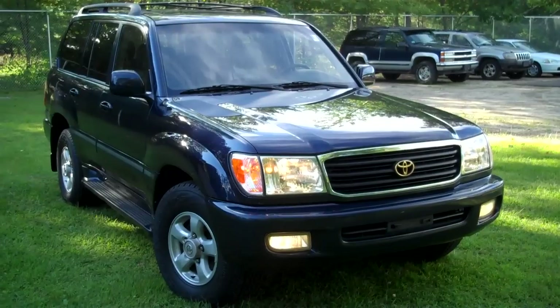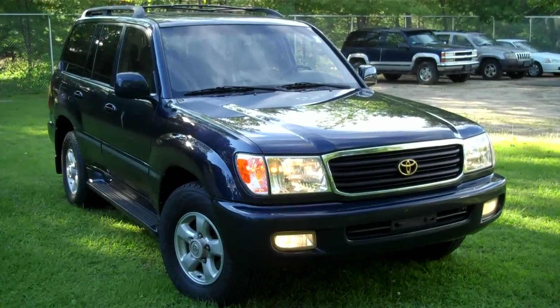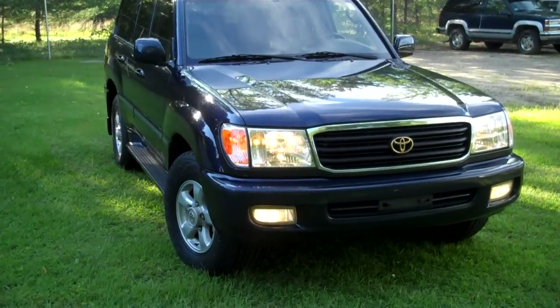Hi, this is George with Fenton Family Dealerships. I'm here today to show you this 1998 Toyota Land Cruiser.